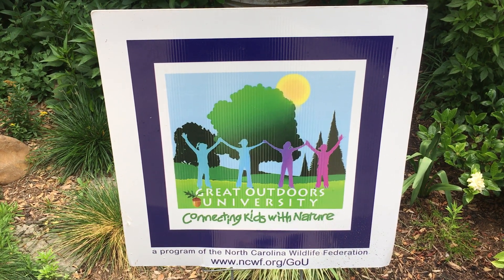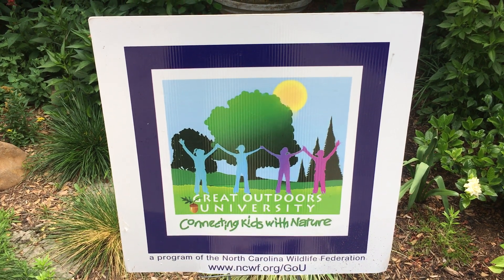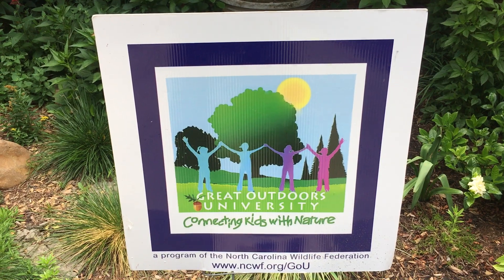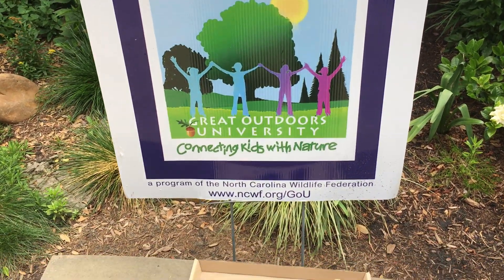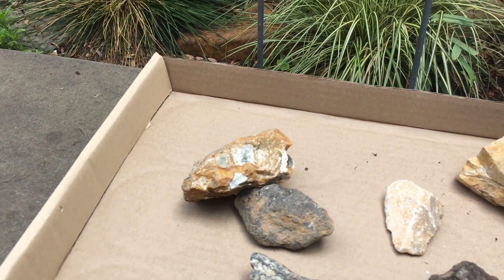Are they igneous, metamorphic, or sedimentary? So take a walk and start your rock collection today. Just find something to gather your rocks in and then have fun exploring.